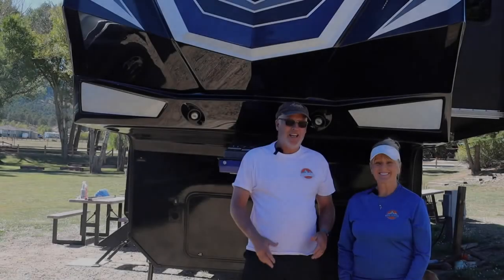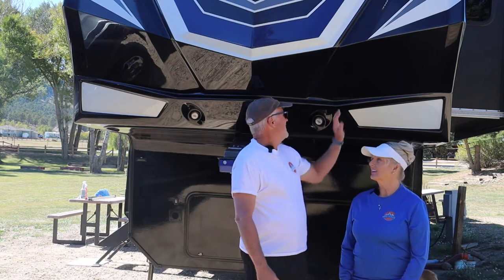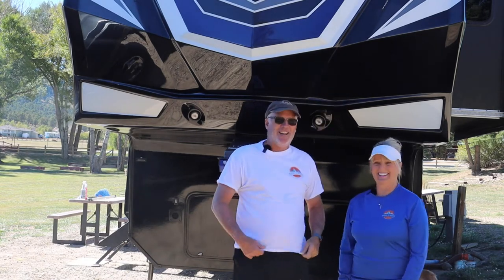We just finished our front cap and it was kind of a chore — a lot of work. But man, we do love how this thing feels. What does it feel like, Dena? A baby's butt. Feels like a baby's behind.